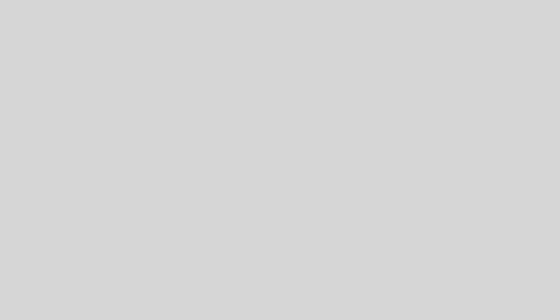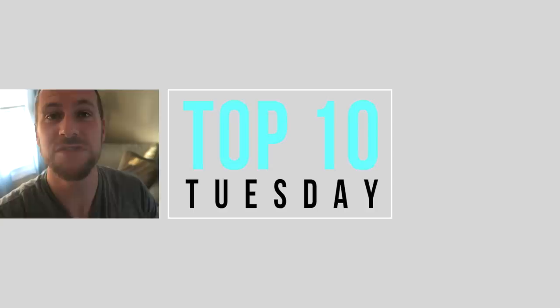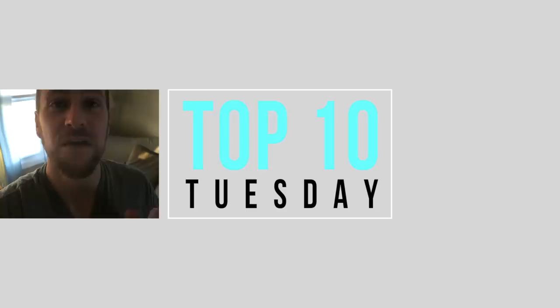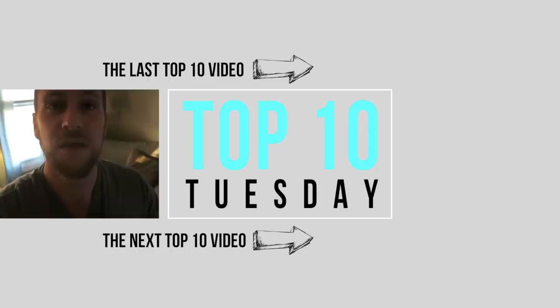Thank you guys for joining us for another Top 10 Tuesday. Had a lot of fun putting this list together. Let us know what you think in the comments — what birds did we leave out, what did we get right? I hope you'll get some of these breeds; I'd love to see more of them in the U.S. Stay tuned for more Top 10 Tuesdays — we'll keep doing this as long as you guys enjoy these. For more information go to the description for the Top 10 Tuesday playlist, links to other lists, and future lists. See you next time.